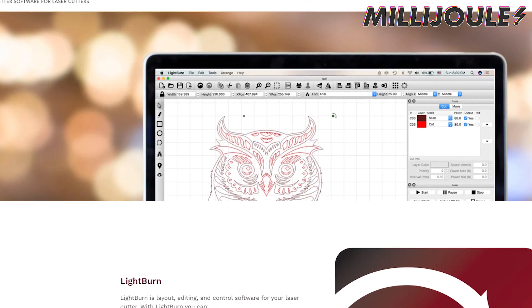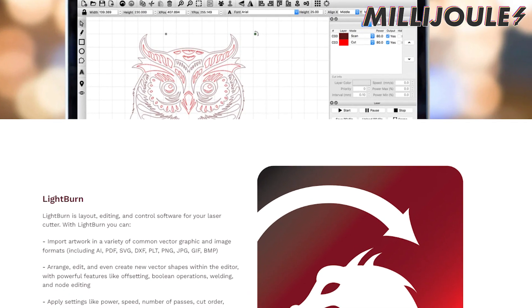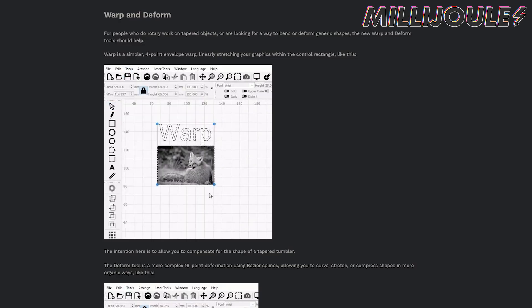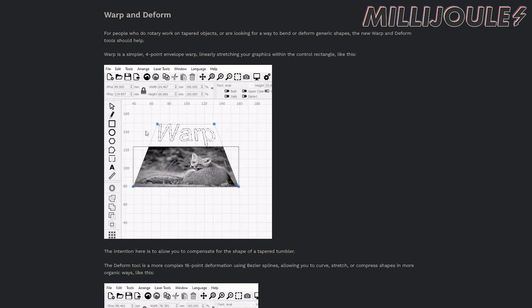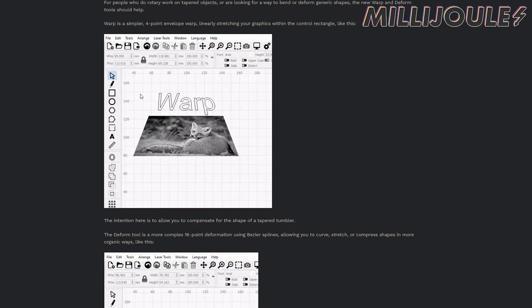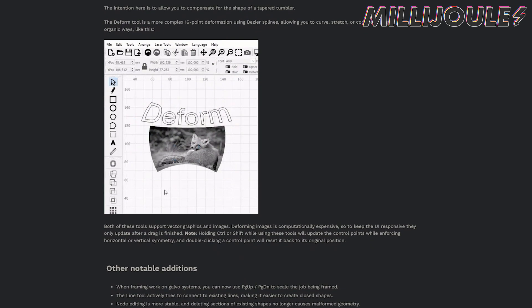Lightburn 1.4 update is now live. This update is better known by many as the Repeat Mark feature update, and it's now available. This update also includes major additions such as Warp and Deform, as well as many other additions. We'll have a much more organized video coming for that soon, and links to the article will be included in the description below.